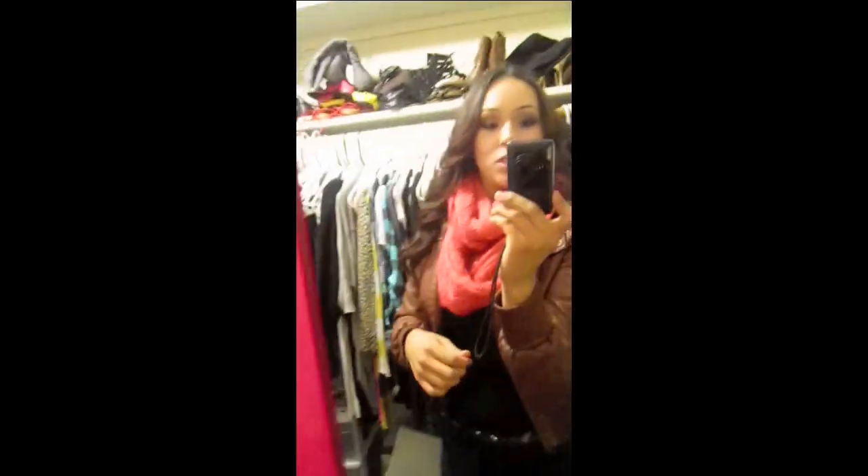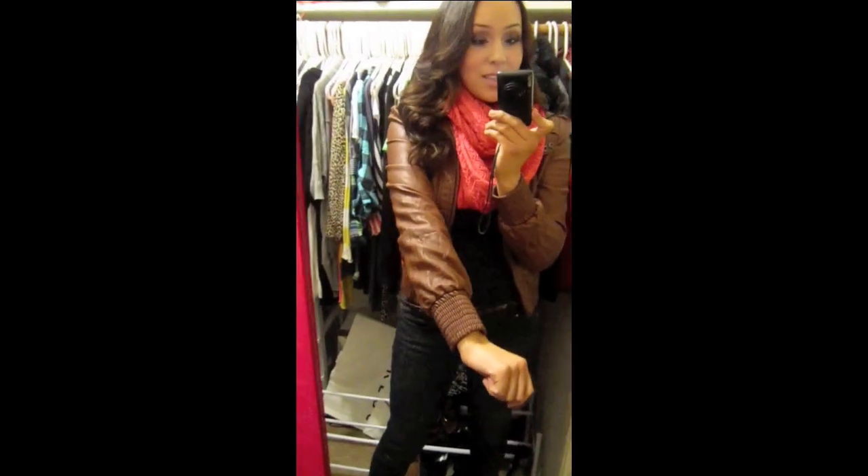The first thing I'm wearing is my leather jacket. I got this from Forever 21 about last year. It's just a leather jacket and it's really comfortable, and under that...